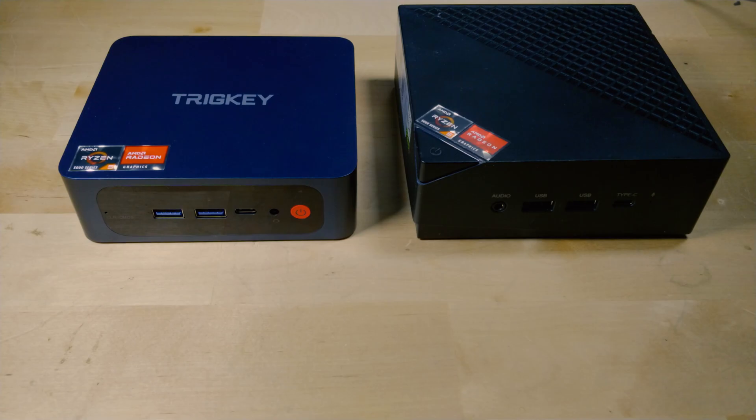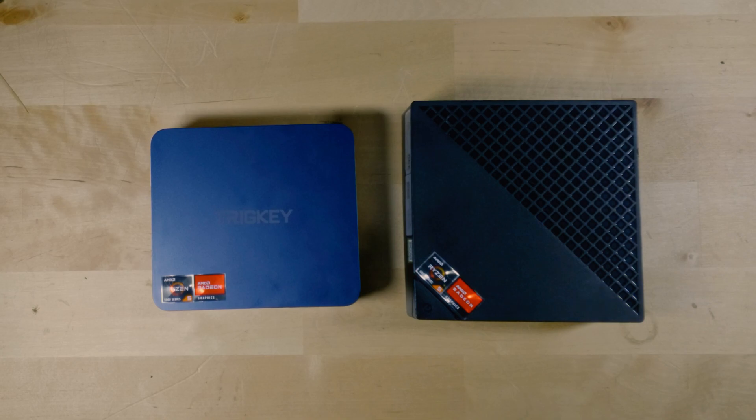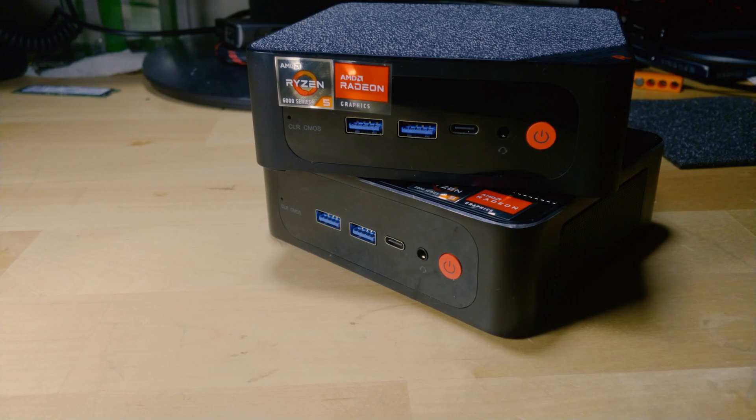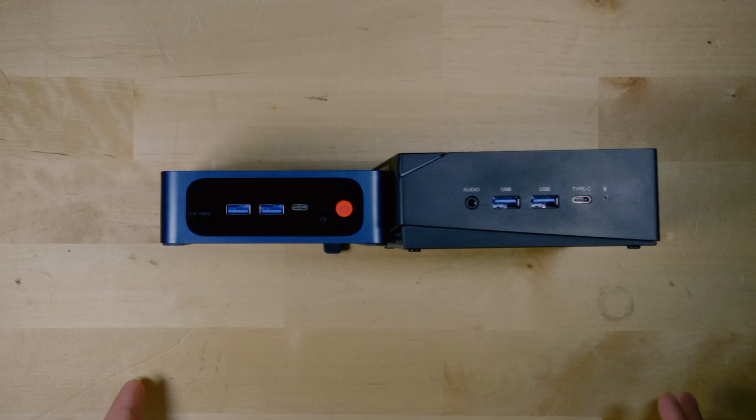The plastic shell on the Ace Magician is of noticeably lower quality than the one on the Tricky. I personally really like the construction of the Tricky, while the Ace Magician leaves a little bit to be desired. Both systems seem to be very generic OEM systems — Ace Magician is really just a brand name. You can find these systems under different names. The Tricky actually looks almost identical to B-Link systems, and I'm not 100% sure if Tricky is just a sub-brand of theirs.